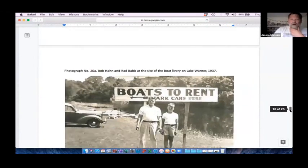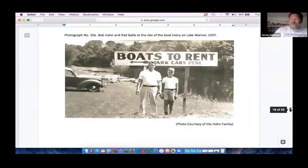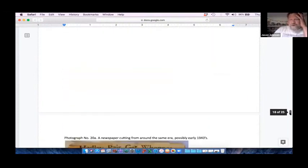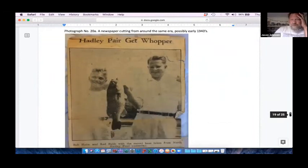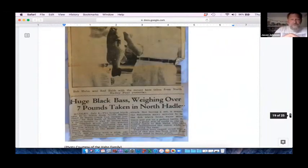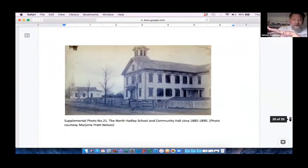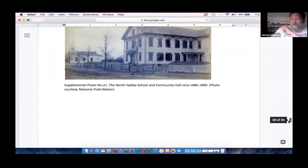The importance of recreation. This is Bob Hahn, a son of Rudy, who was involved with the ownership of the dam. Bob really grew up around Lake Warner, used to fish with Bab — the guy on the left — as well as deal with some of the boat livery. They made the paper in the forties catching what was really a record-sized bass. Another important connection was the school right next to the church on River Road and the community hall, which housed a portion of the library now in the Goodwin Library.